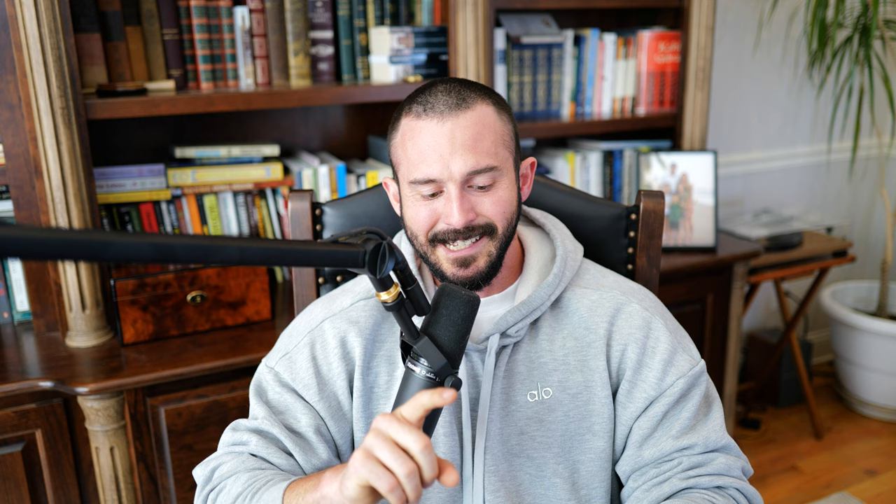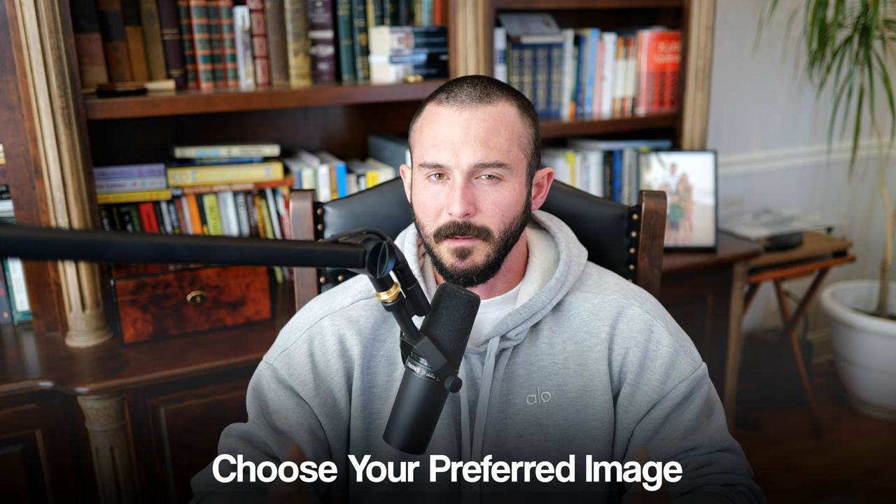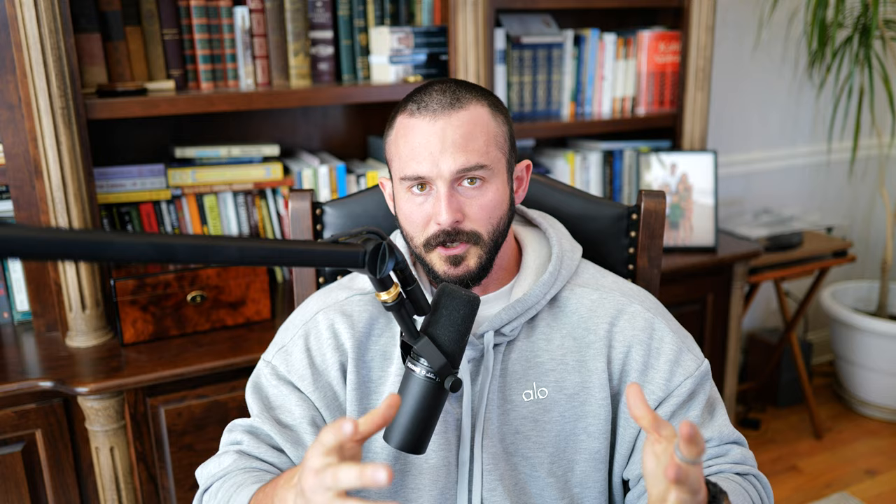In my pulse testing strategy — our current most up-to-date Facebook ad strategy — we do test between one and three creatives for every product, but nine out of ten times we're only picking one image. It's honestly not that hard to figure out which image to use; it's simply the one you like best. If you like it the best, chances are other people will too. If it's an image that grabbed your attention, there's a high probability it's going to do that to other people when it shows up on their Instagram or Facebook feed. So if the picture you think is best doesn't work for that product, it's time to just move on.